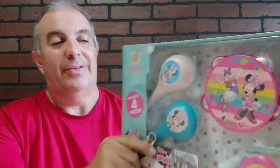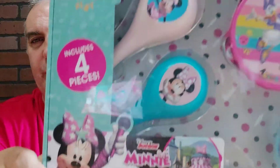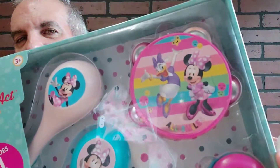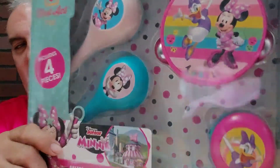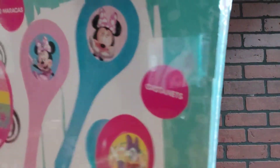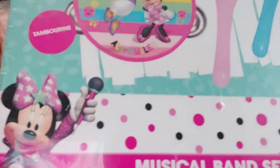So this is actually a four-piece musical band set by Minnie Mouse. It comes with some maracas, a tambourine, and what looks like clappers. I don't know what they call them — castanets or something. It looks fun, looks interesting.